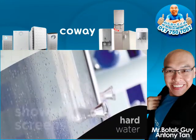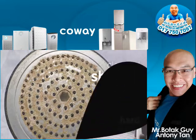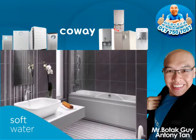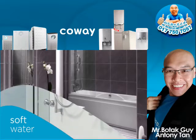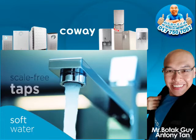In the bathroom, hard water can leave its mark on shower screens, tiles, and clog up shower heads. Soft water alleviates all of these problems. You'll no longer have the hassle of cleaning and scrubbing — just shiny, scale-free sinks and surfaces, taps and showers.